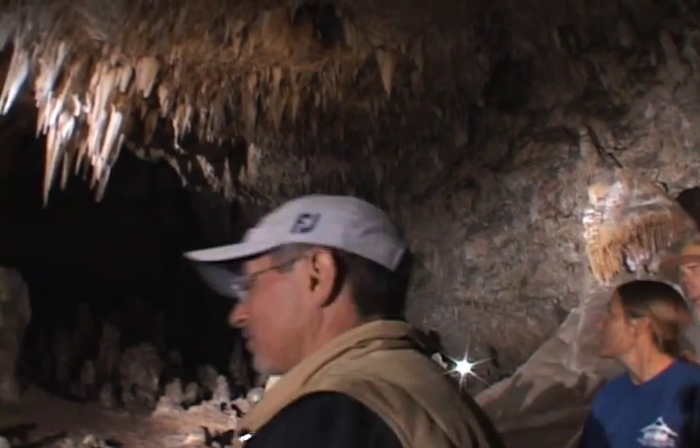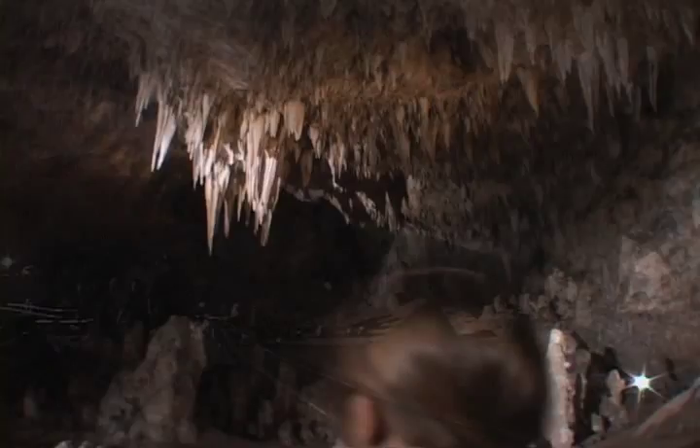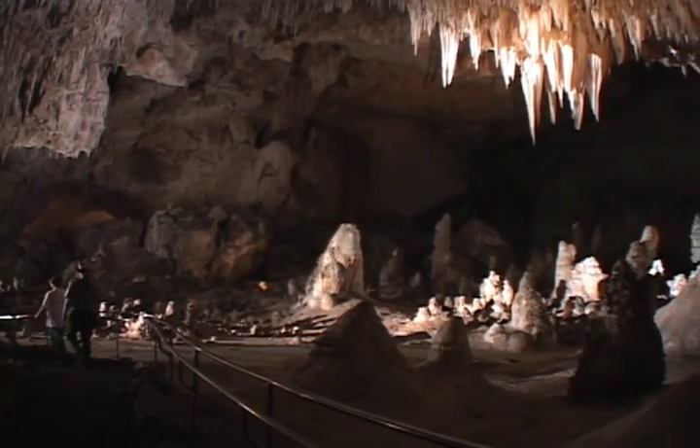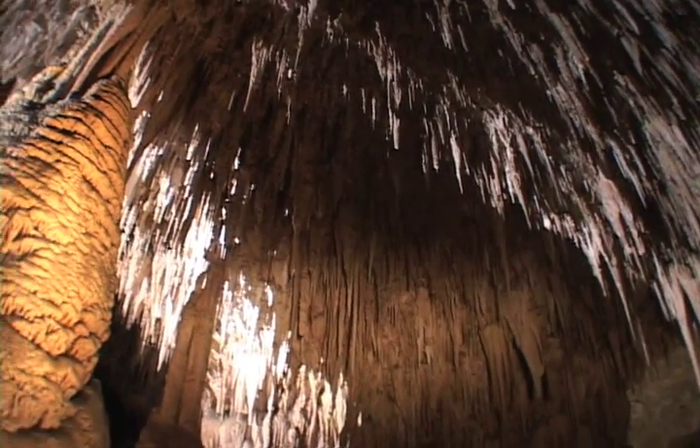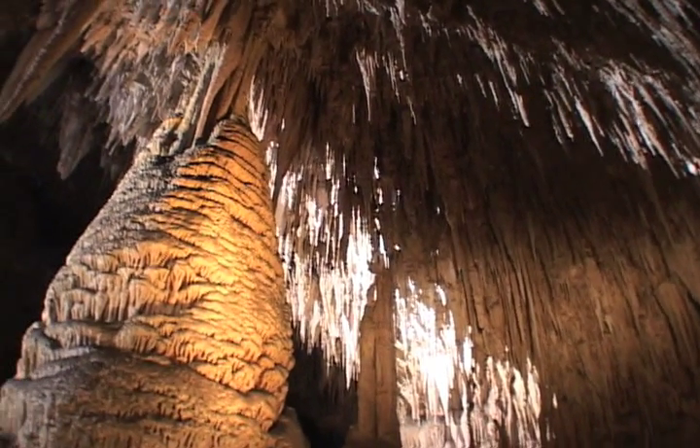Tourists visit Carlsbad by the thousands each year to marvel at the sheer size of the caves and the beauty of the structures they hold. Since the late 80s, some special visitors have been on a unique mission.